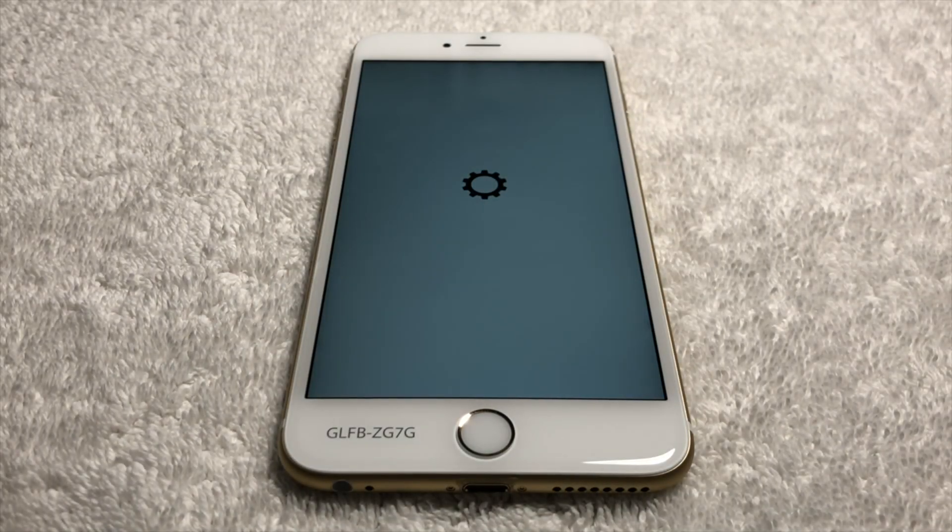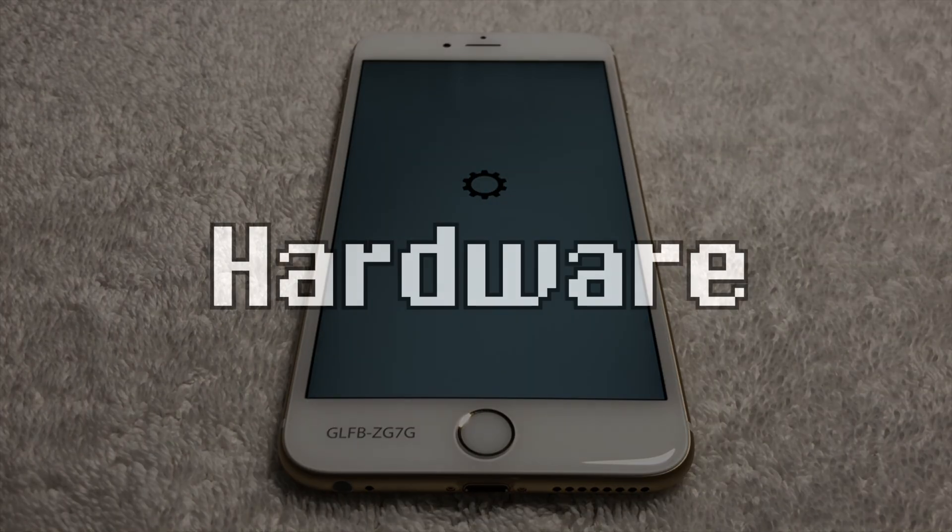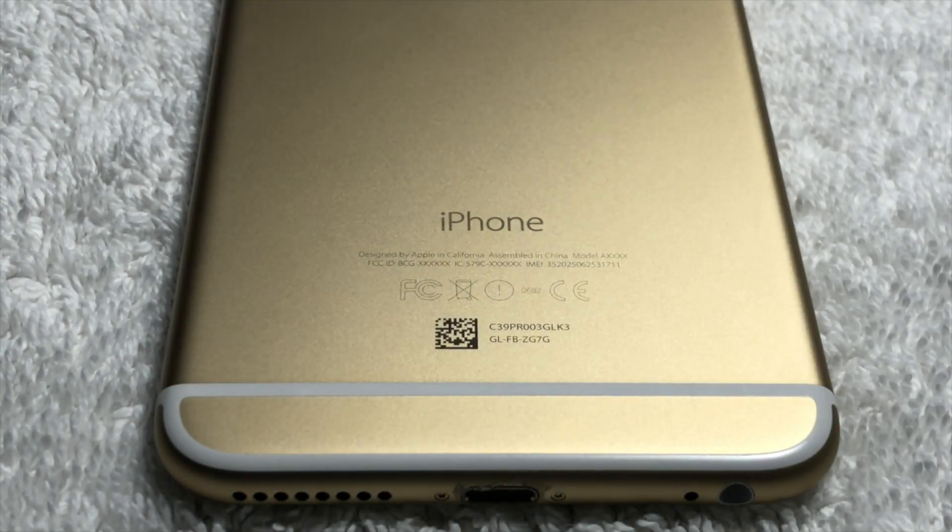As you've probably already noticed, this iPhone 6S Plus has a number of hardware differences from production ones. If we take a look at the back, we can immediately notice that there's a data matrix, along with the serial number and the configuration of this iPhone 6S Plus prototype.